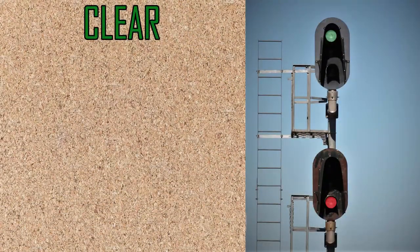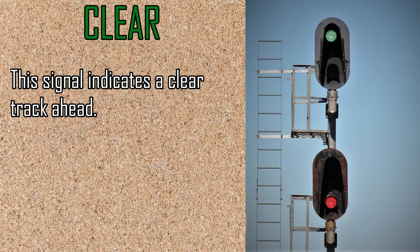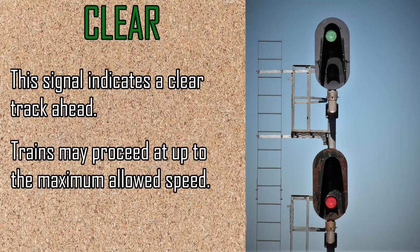Our next signal is the clear indication. This indicates a clear track ahead and allows a train to proceed at up to the maximum speed allowed on the line.